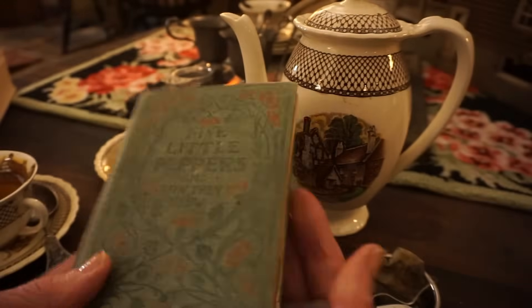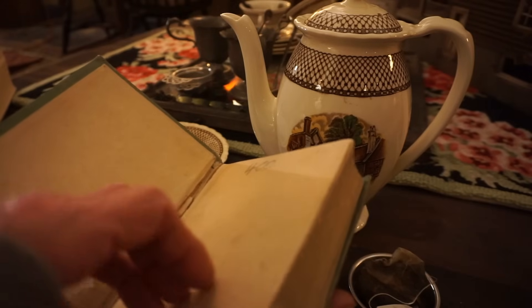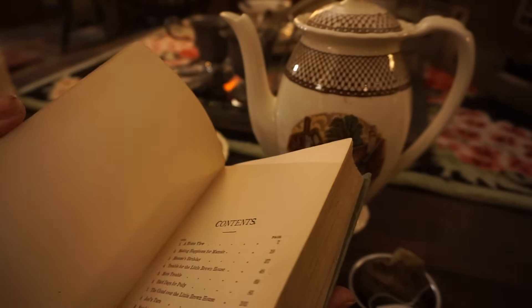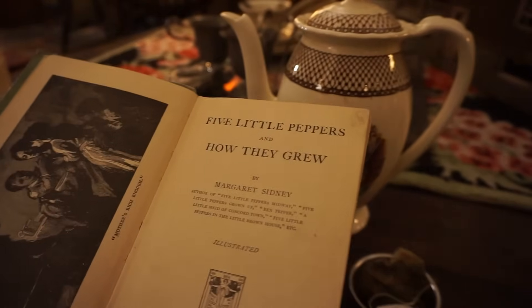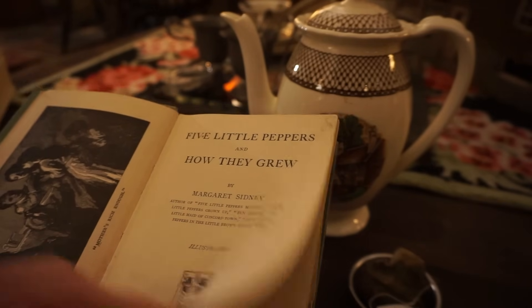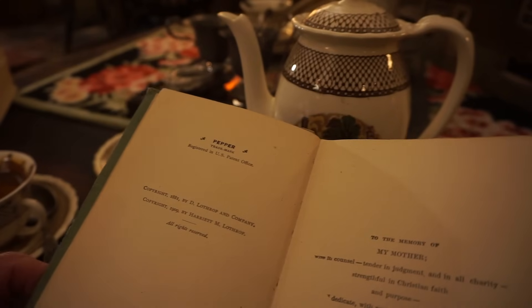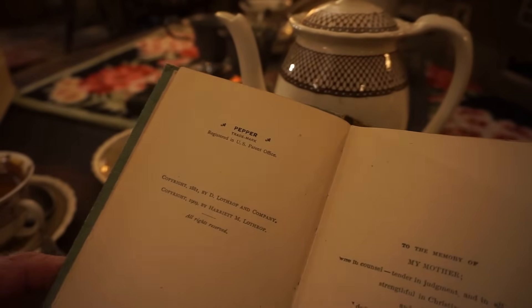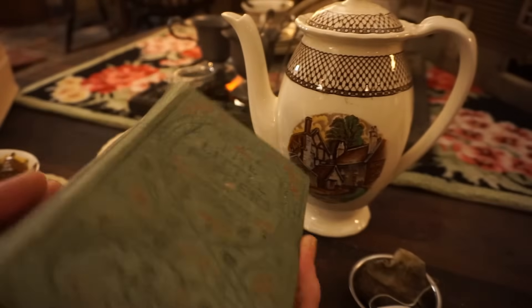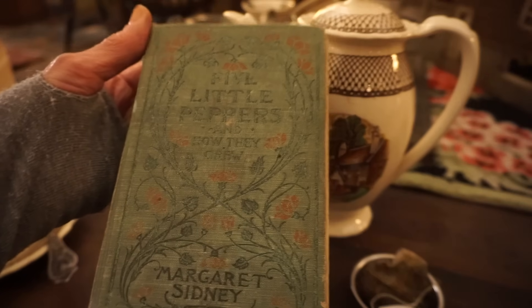Five Little Peppers and How They Grew - this is a copy from 1909. It was written in 1880, but this copy is from 1909. This means a lot to me and it's really not in very bad shape. I try to take good care of it.